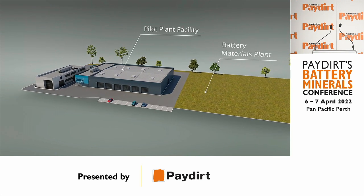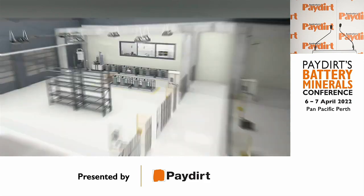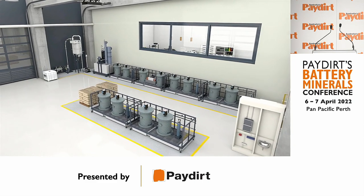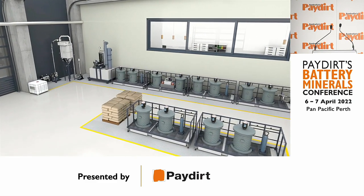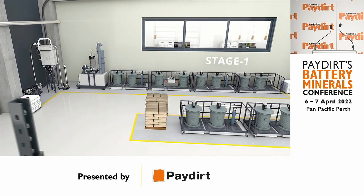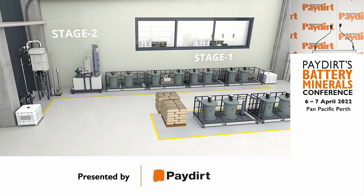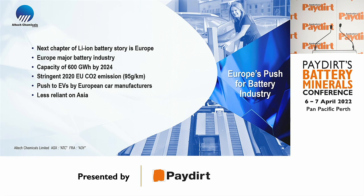We now have warehouse space next to us and are in the process of constructing a pilot plant, in order to get product into the market for pre-qualification. The plant itself produces around 137,000 kilograms per year, and we have announced that Kutnay Engineering will be completing this work.